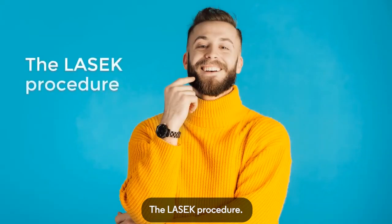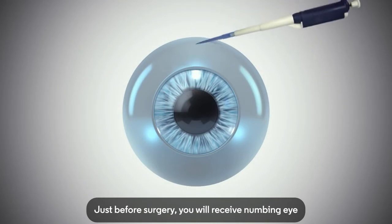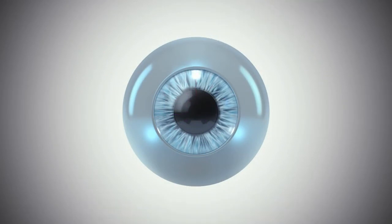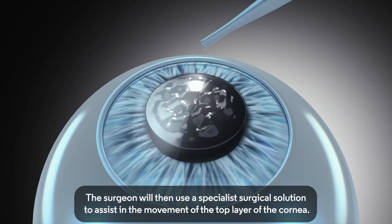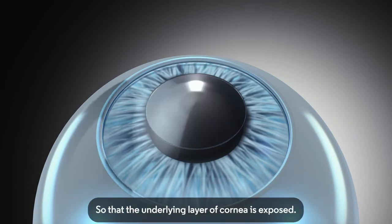The LASIK Procedure. Just before surgery, you will receive numbing eye drops to prevent any discomfort during the operation. The surgeon will then use a specialist surgical solution to assist in the movement of the top layer of the cornea, so that the underlying layer of cornea is exposed.